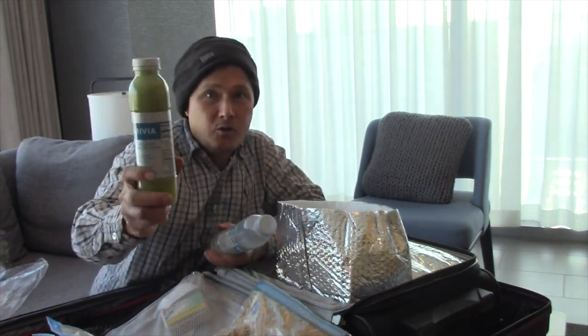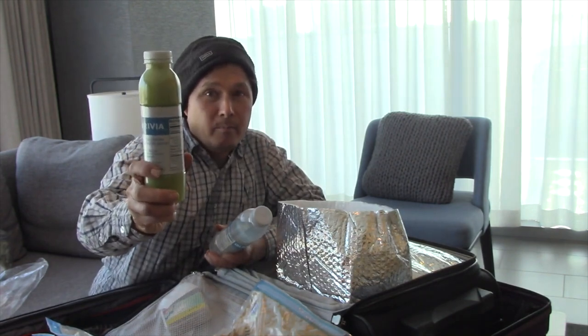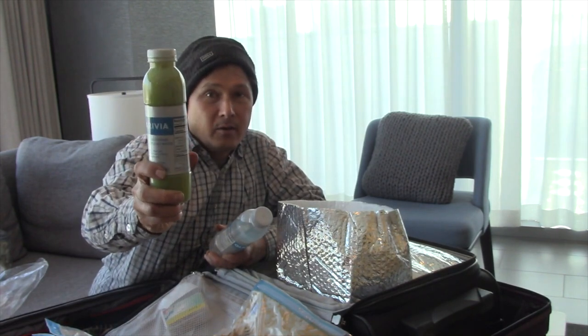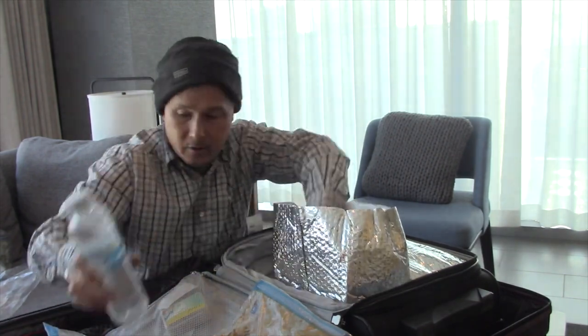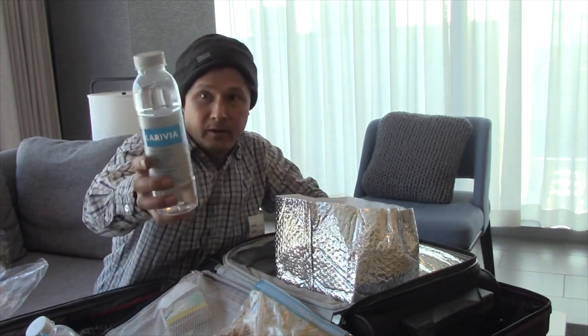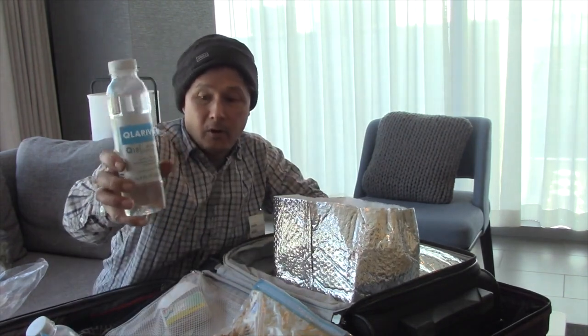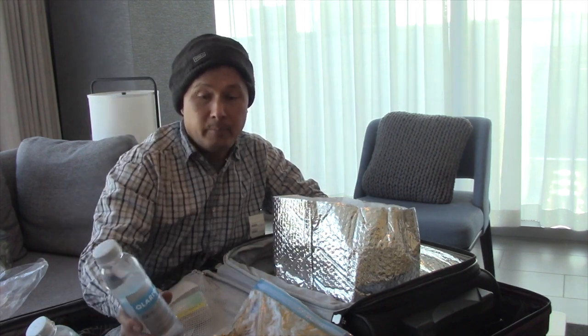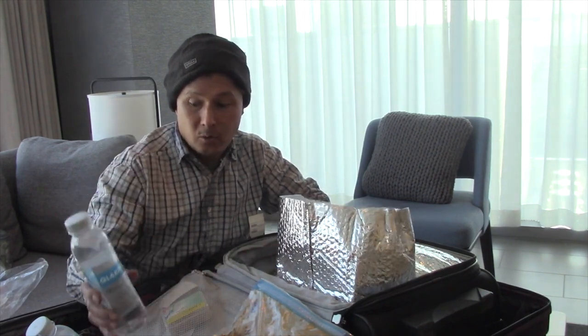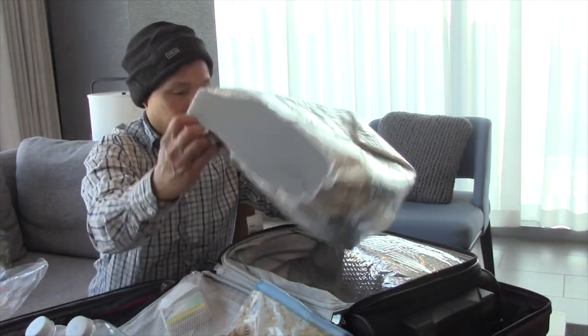This green juice happens to be cucumber, romaine hearts, celery, and green cabbage. I've got more of my special bottled water here — I froze them solid so they basically kept my food cold the whole trip, and it's quite cold. I'll also drink these waters once they thaw.